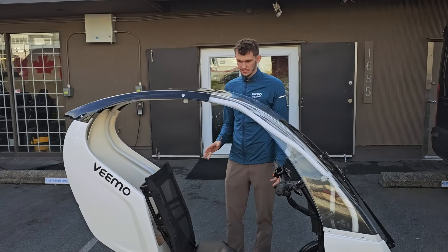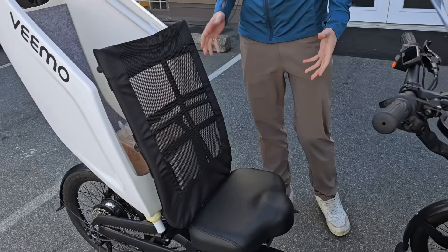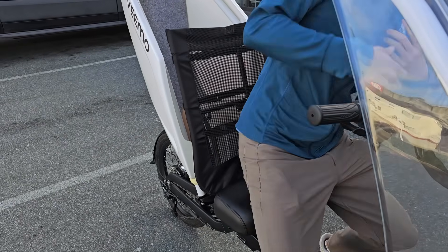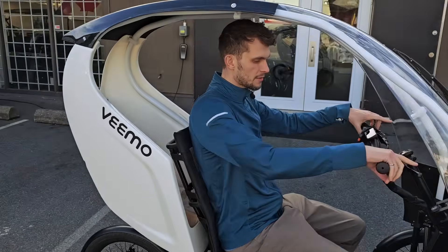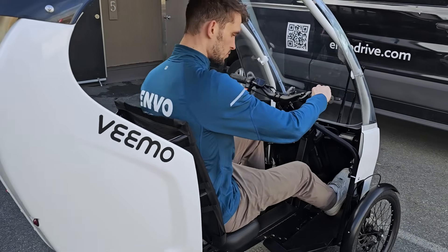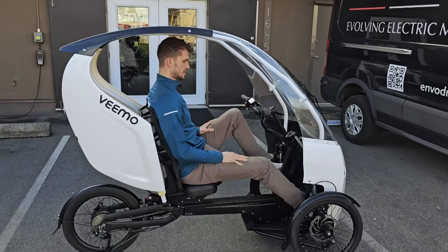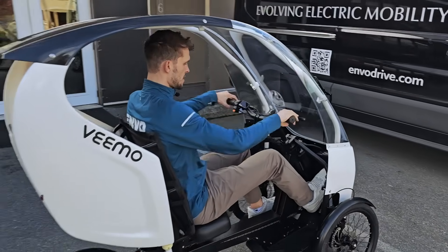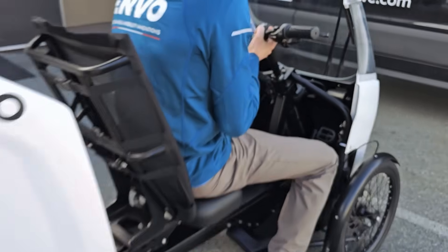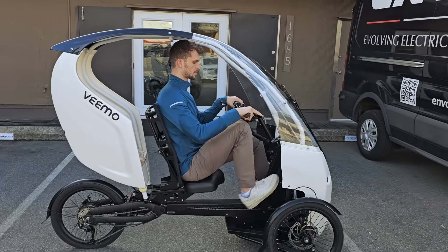One of the major updates that we made to the VeeMo on this production run was the seat. The seat now is a lot more sturdy and can house somebody who is a little bit taller. I'm 6'2" and I'm very comfortable here. The seat is currently at the rearmost position and I can pedal comfortably with a nice hand position, and you can still move the seat forward if you're a little bit smaller.